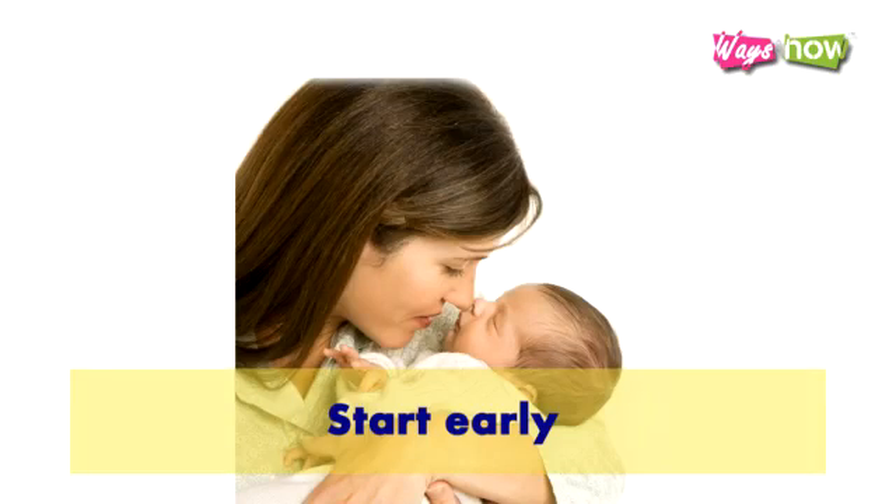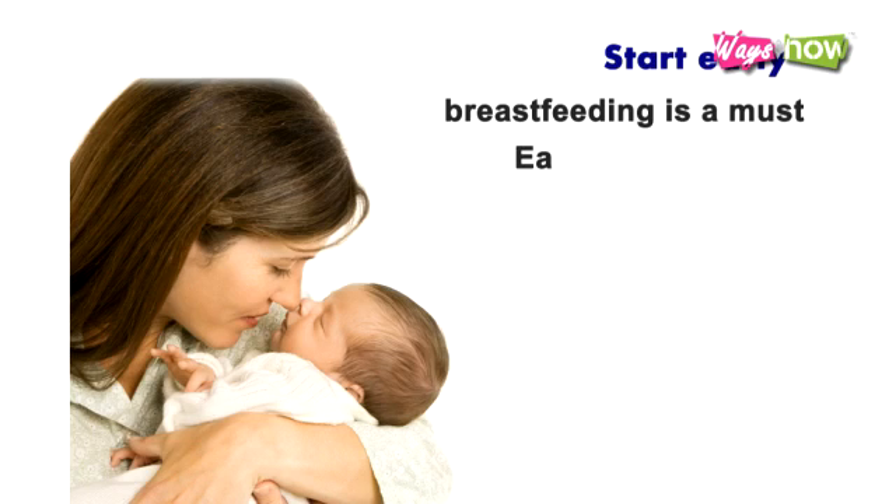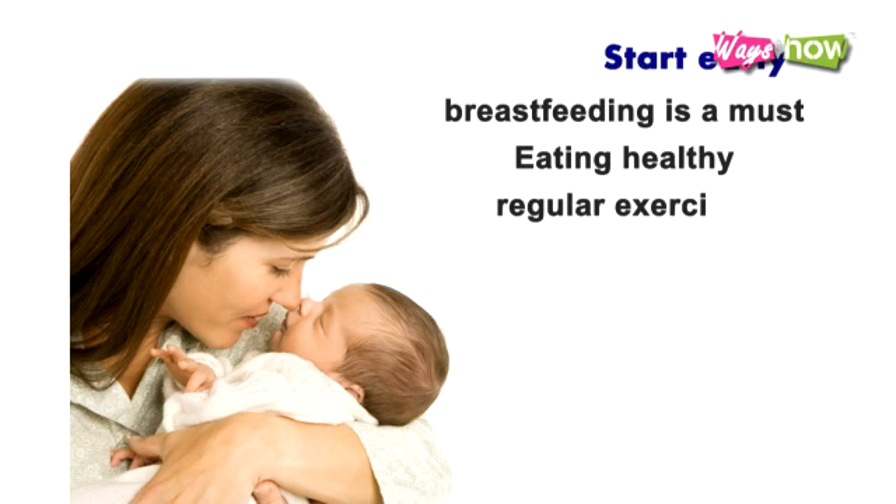1. Start Early. Because Type 1 diabetes has become more common in children and young adults, one is most likely to show symptoms starting at 20 years old. The key to preventing it or delaying it is to start as early as possible. For parents who want to lessen their children's chances of developing it, breastfeeding is a must. Several studies show that chances for developing Type 1 diabetes are higher for children who have been fed cow's milk or infant formulas as babies, while the opposite is true for breastfed babies.